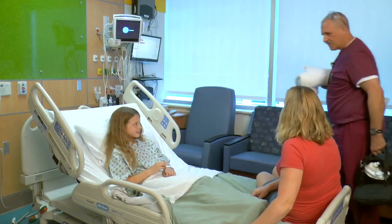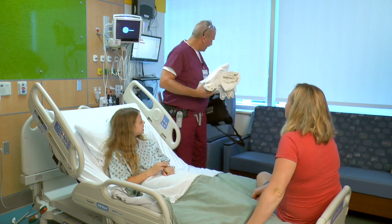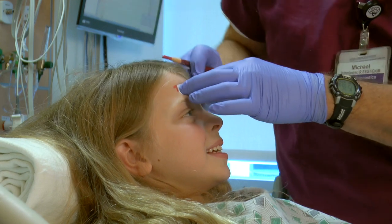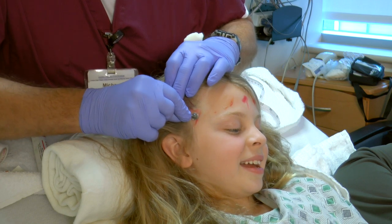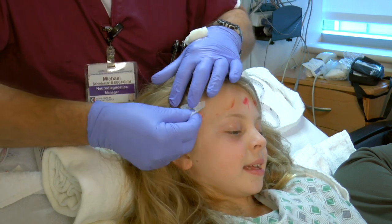When it's time for your EEG to start, an EEG technologist will come in to meet you and get set up. The tech will measure your head with a paper measuring tape. Then they will mark your head with a soft marker to show where the leads will go. Next the tech will start to put on the leads using a glob of paste and a small piece of gauze with glue on it.